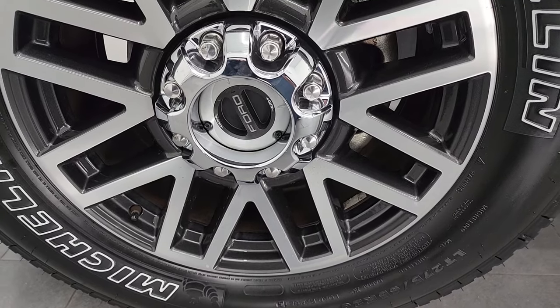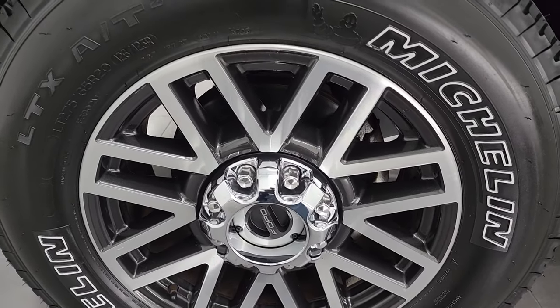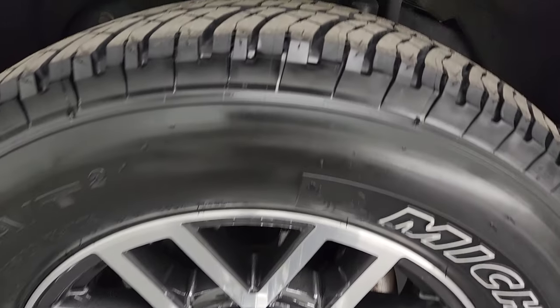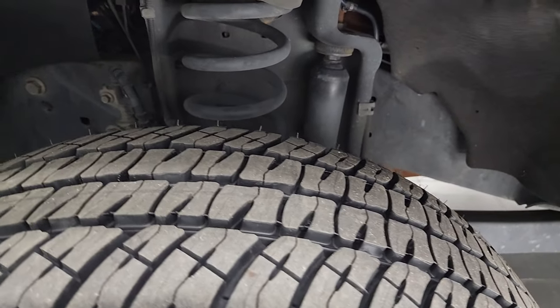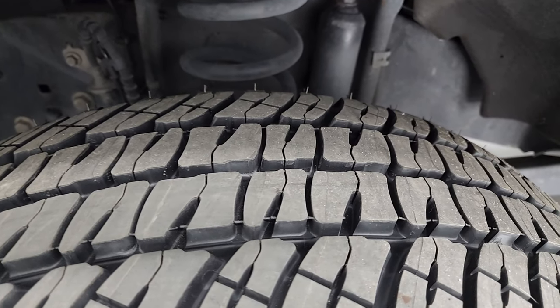This one comes with 20-inch painted and polished aluminum wheels and it has Michelin LTX-AT tires — these are LT275-65R20s. The front tires are brand new; we put those on during our safety inspection.